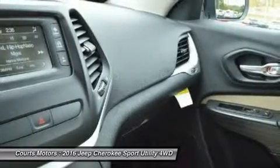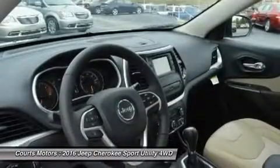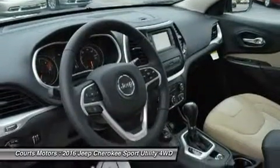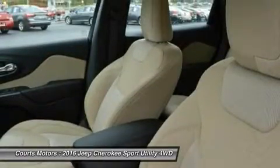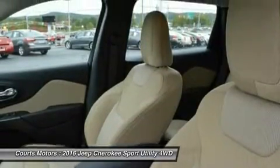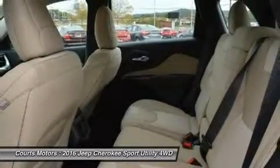Jeep has considered your safety as well, with four-wheel anti-lock brakes, traction control, and electronic roll mitigation on all models. Plus, blind spot and cross-path detection, parallel and perpendicular park assist, and forward collision warning with crash mitigation.